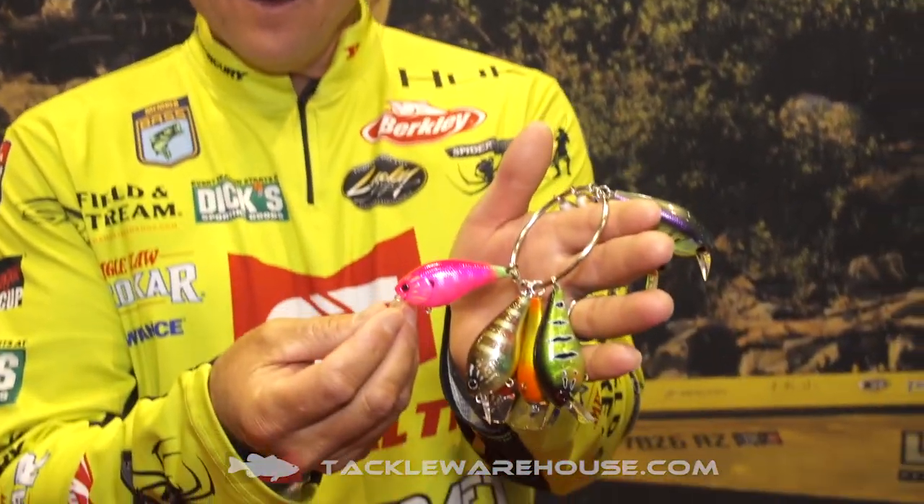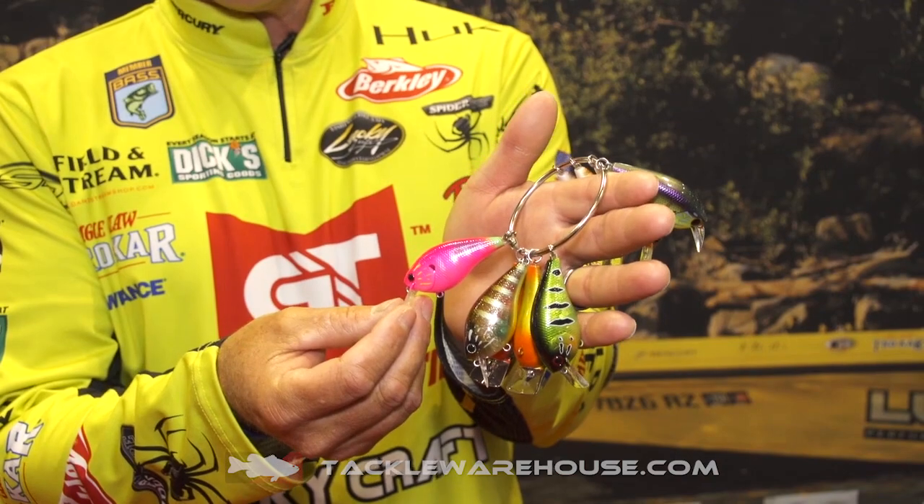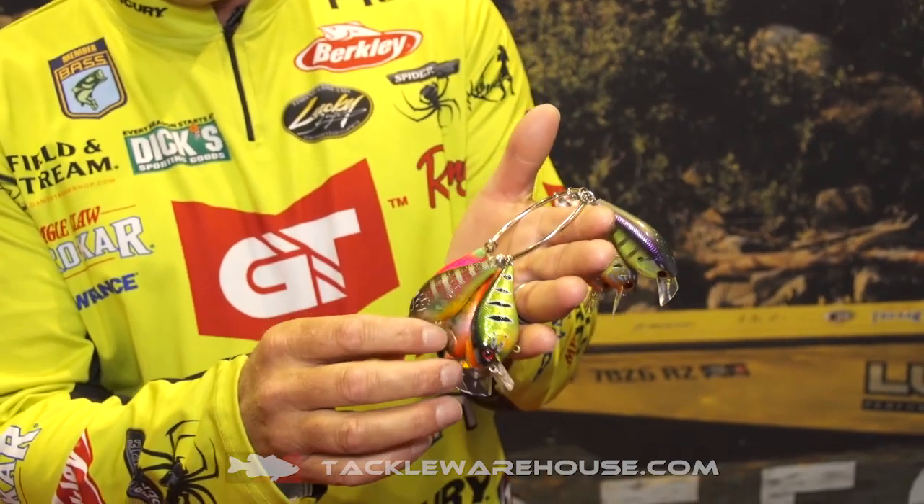Hi there, everybody. You want to know what's hot? Hot pink is a hot new color from Lucky Craft. But check out the rest of these hot colors.